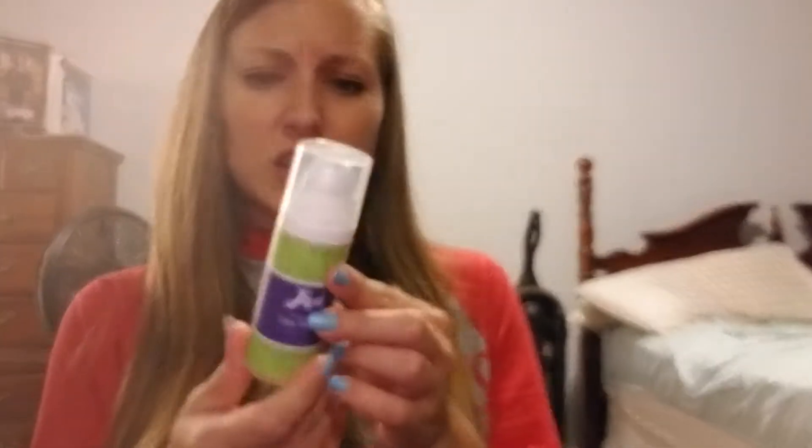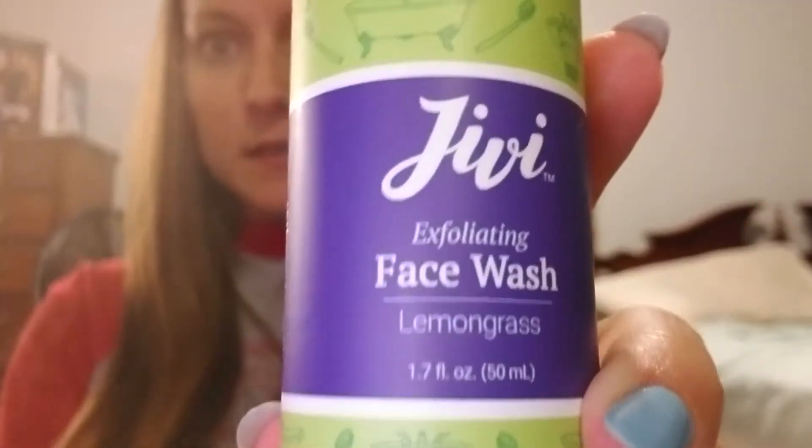Okay, kind of cool. I already opened it, but I got this face wash — I think it's Jeevy. It's organic. So I got that — there it is. I haven't tried that yet; I'm going to try that tonight.